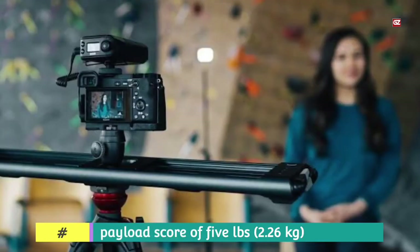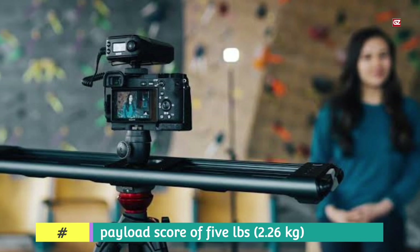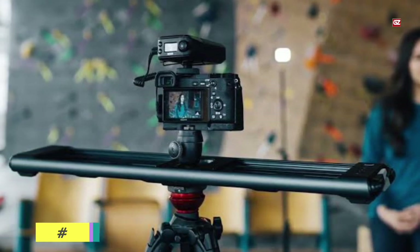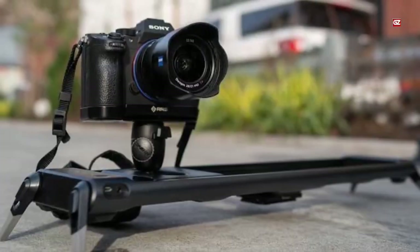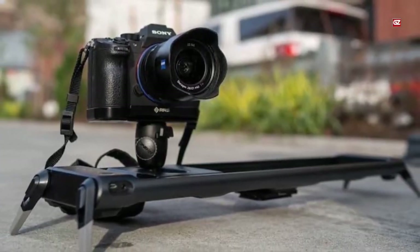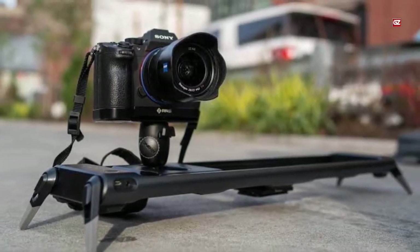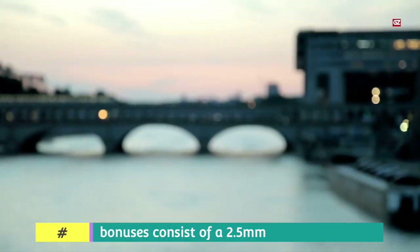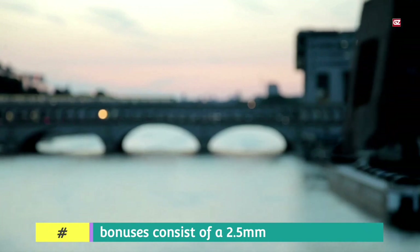You will get a travel distance of 8 in (20 cm), but its motorized nature and integrated folding legs ensure easy footage regardless of rough, choppy terrain. Other bonuses include a 2.5mm port that triggers the camera shutter for time-lapses, a backpack, a variable ND filter, and a warranty.